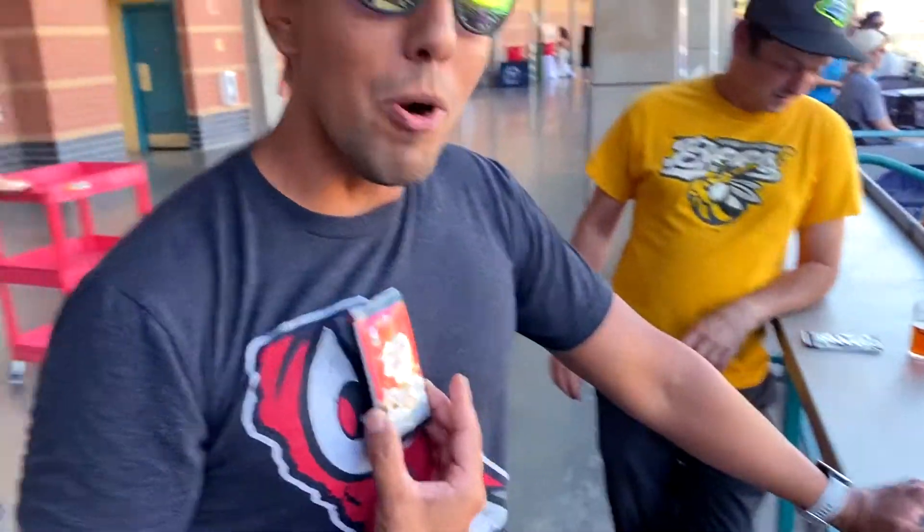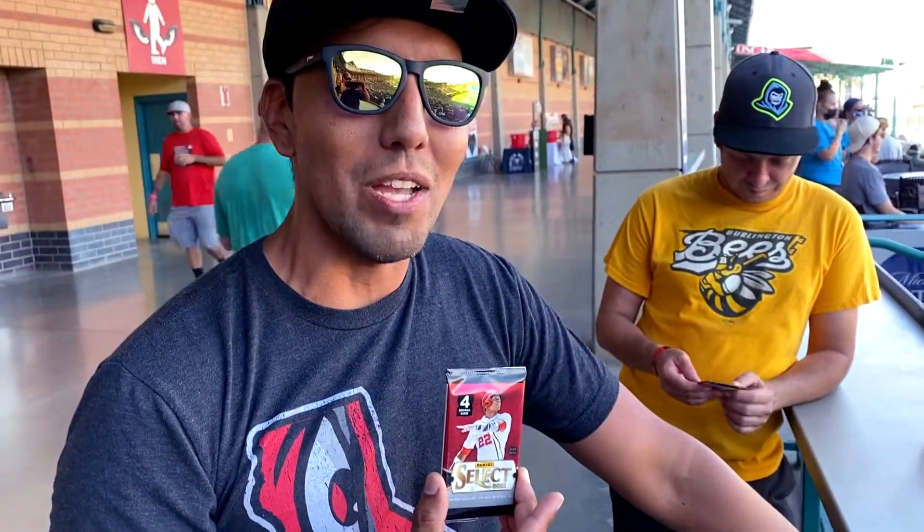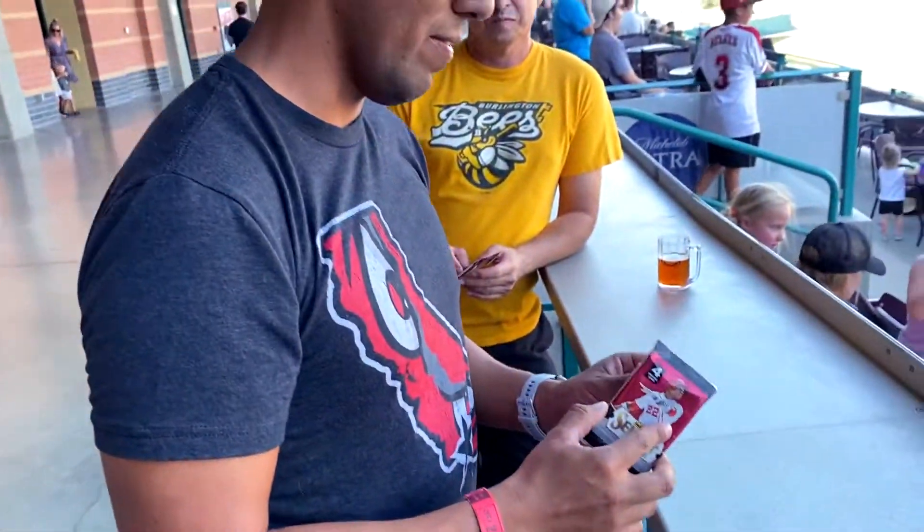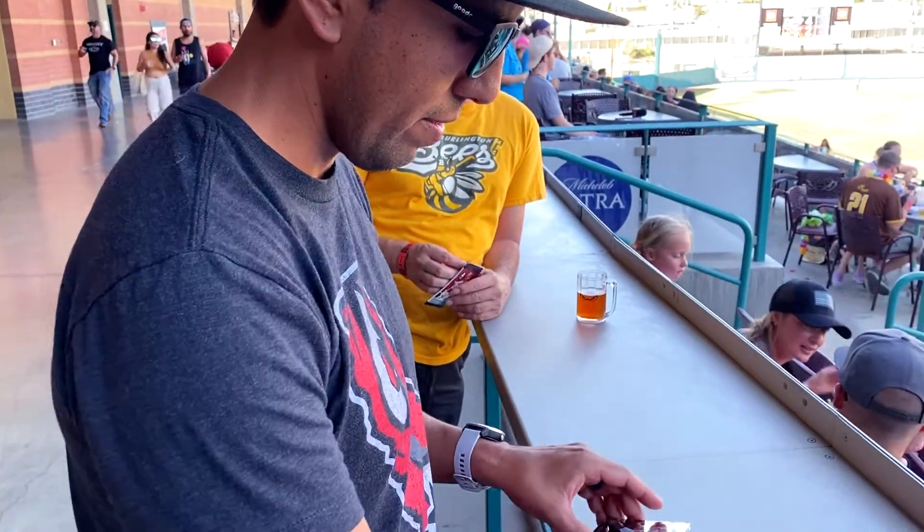Awesome, Isaac. Thanks for sharing some of the facts about your hat collection. But we're here for Baseball Card Pack Wars. Let's do it. So what are we opening today? I'm not a pro at this, but we got Panini Select. Is that what we got on deck? Awesome. So let's open your pack and see what you got. Only four cards per pack here.